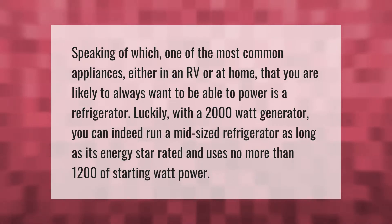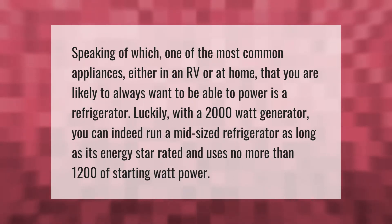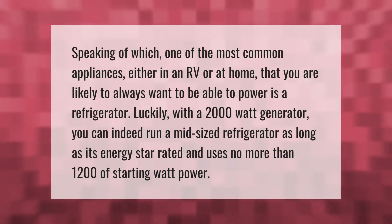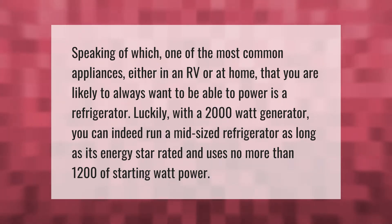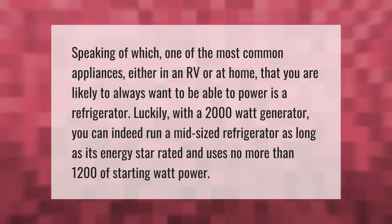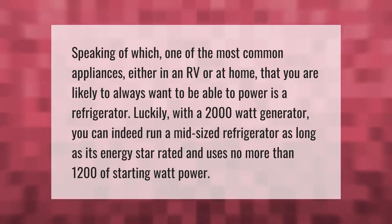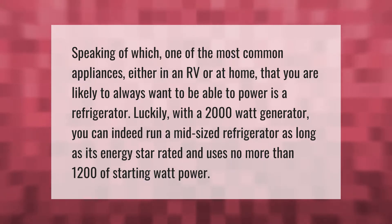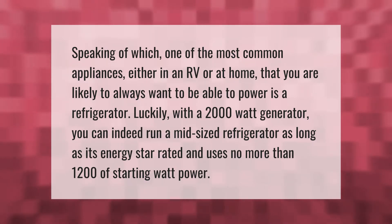One of the most common appliances, either in an RV or at home, that you are likely to always want to be able to power is a refrigerator. Luckily, with a 2000-watt generator you can indeed run a mid-sized refrigerator, as long as it's Energy Star rated and uses no more than 1200 starting watts.